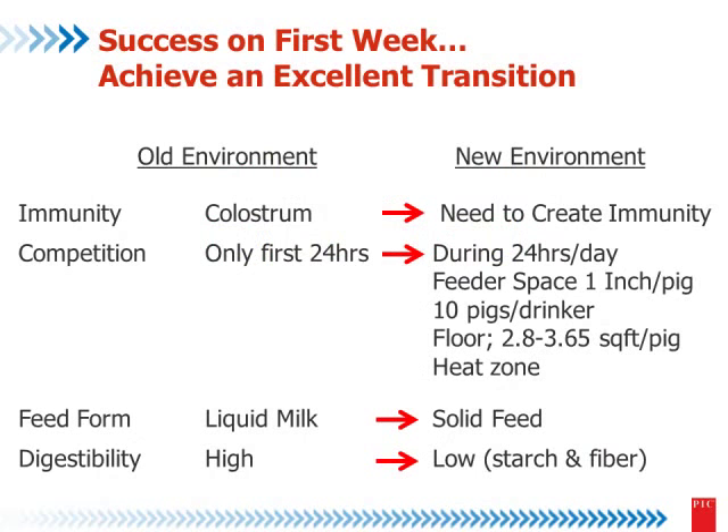Let's talk about early pig care. The success in the first week depends on how we achieve the excellent transition between the old environment and the new environment, because the pigs are creating their own immunity. The health challenges are important for the pigs. They start to compete for the feeder, for the drinker, for floor space, and even for the heat zone.